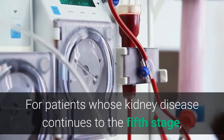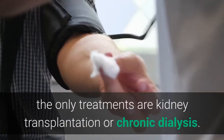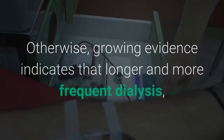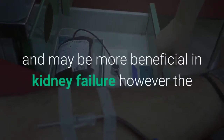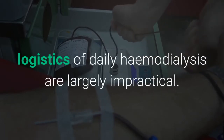For patients whose kidney disease continues to the fifth stage, called end-stage renal disease, and their kidneys fail, the only treatments are kidney transplantation or chronic dialysis. Growing evidence indicates that longer and more frequent dialysis may be more beneficial in kidney failure; however, the logistics of daily hemodialysis are largely impractical.